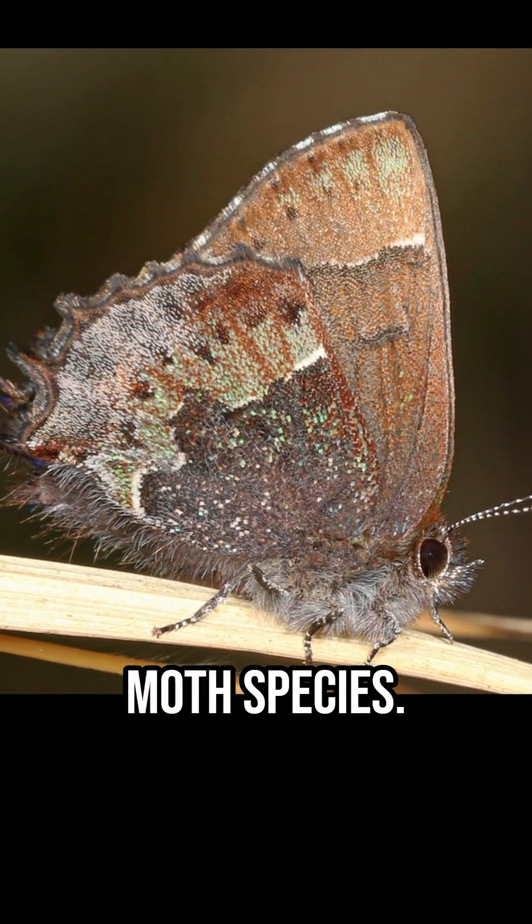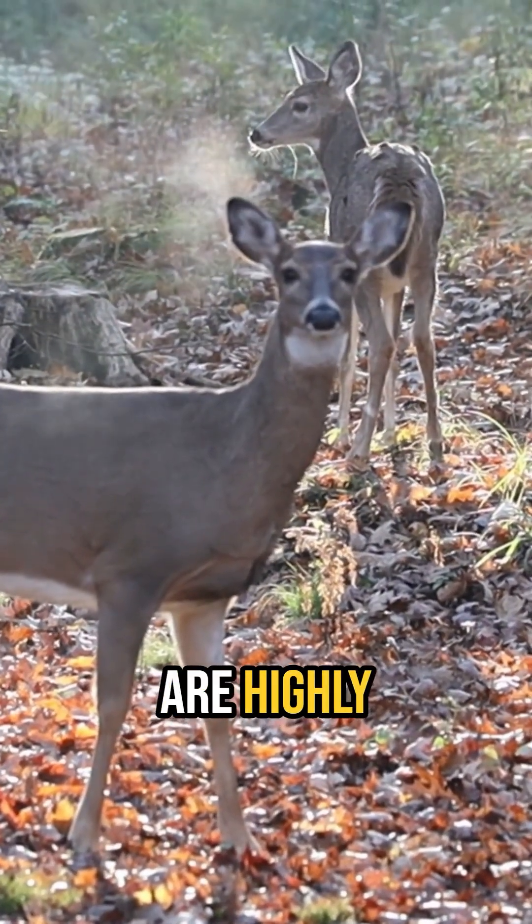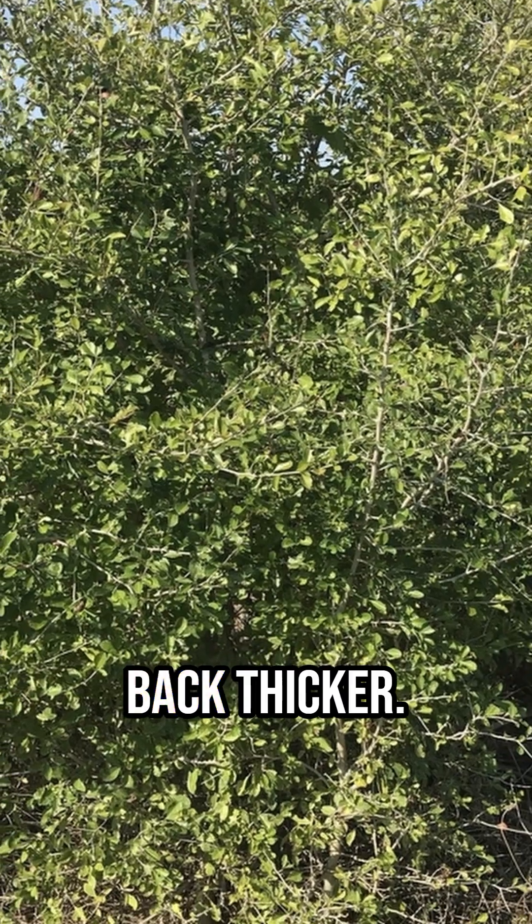They are the host plant for the Henry's elfin butterfly and around 7 other butterfly and moth species. Although deer may nibble on holly occasionally, the shrubs are highly resistant to it and just end up growing back thicker.